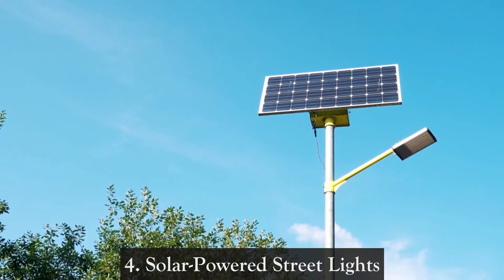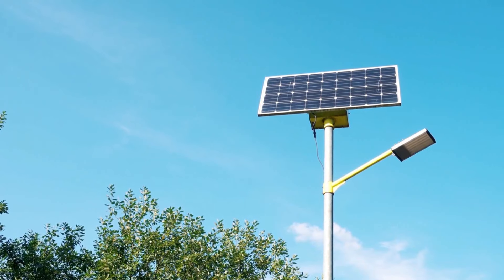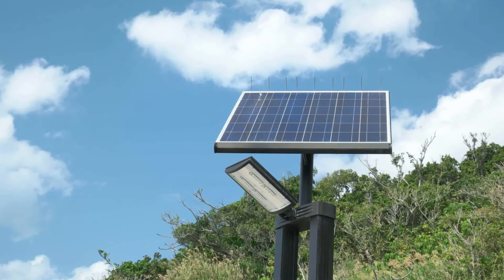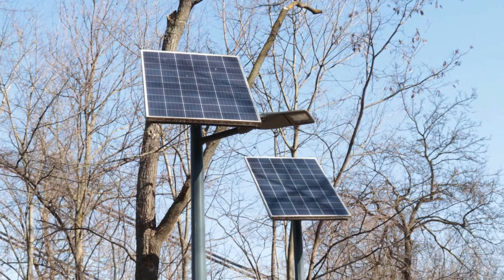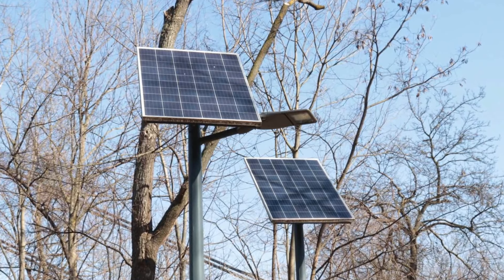Four: Solar powered streetlights. Cities around the world are adopting solar powered street lights to illuminate roads and public spaces. These lights harness solar energy during the day, store it in batteries, and use it to illuminate streets at night. This not only reduces electricity costs for municipalities but also contributes to energy conservation.